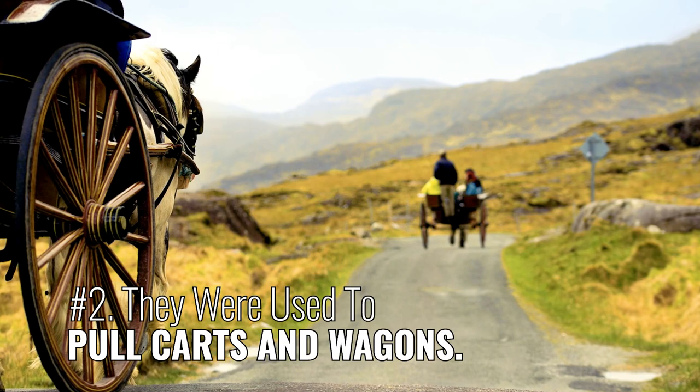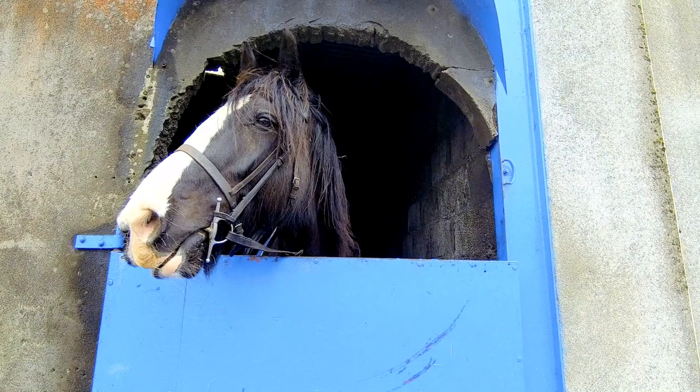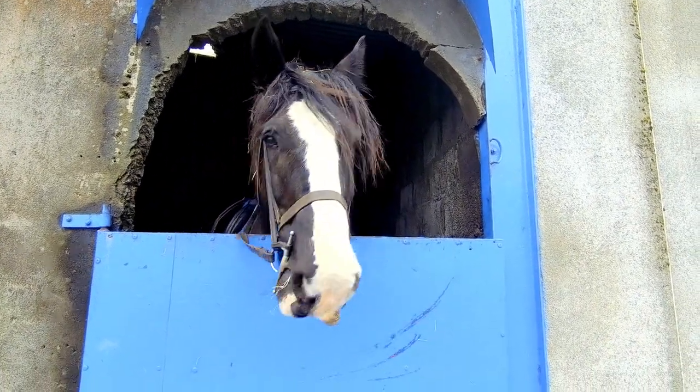Number 2: They were used to pull carts and wagons. The traveling community in Ireland used these reliable horses as the family driving horse.